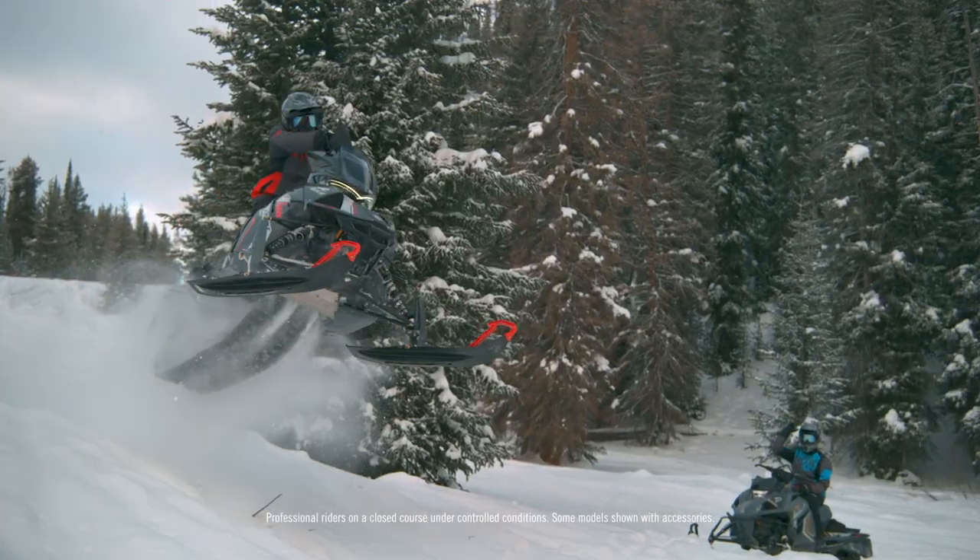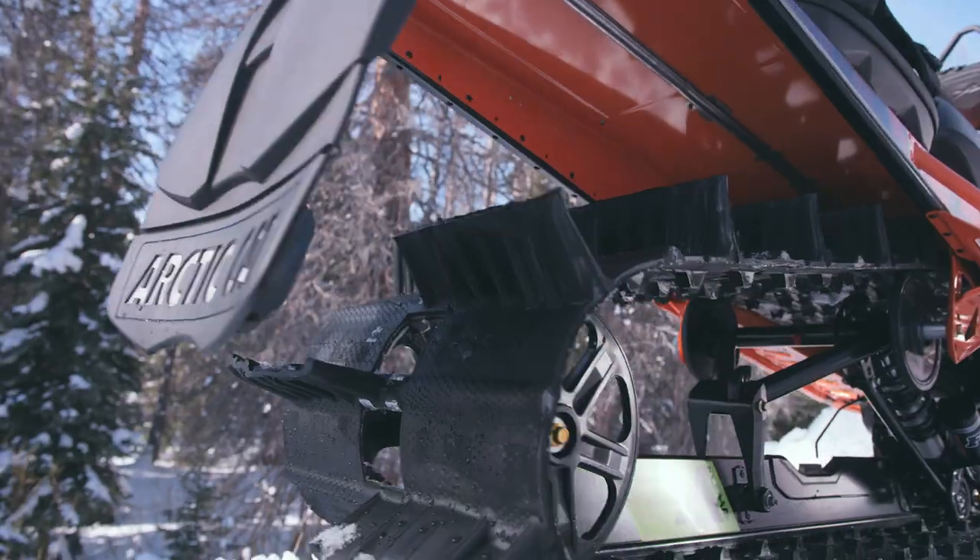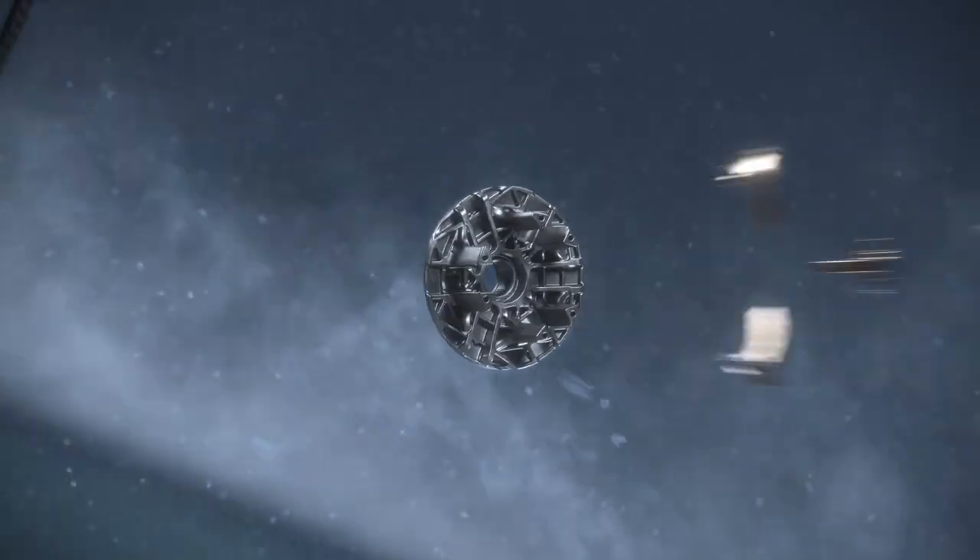We've been making trouble out here for decades, so we know how to build vehicles that pass the test of time. In a long line of game-changing innovations, this one's a revolution.